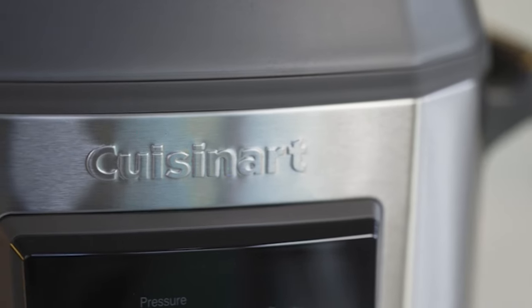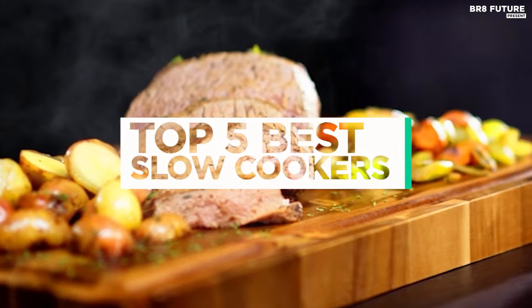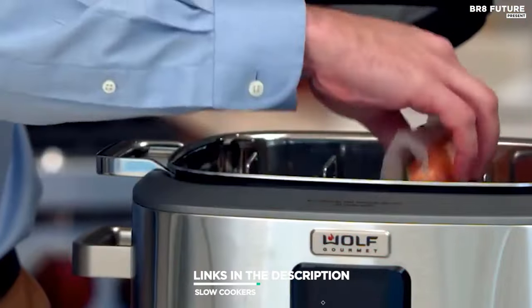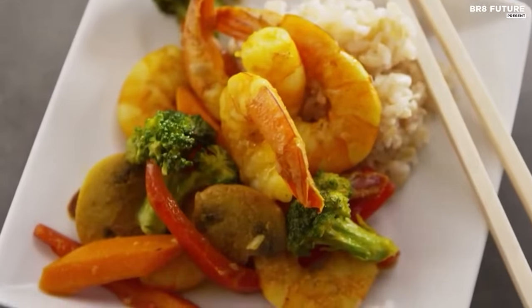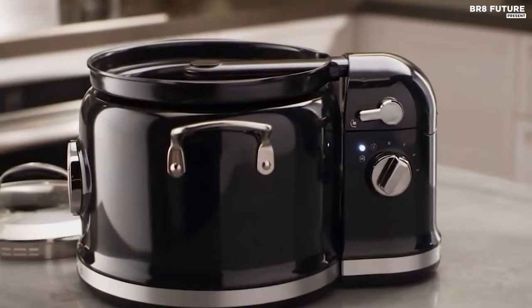And that's where our guide to the top 5 best slow cookers you can buy for this year comes in. All the links to products you'll find in the description below, and let us know in the comments which tech related topics you'd like to see in our next videos.